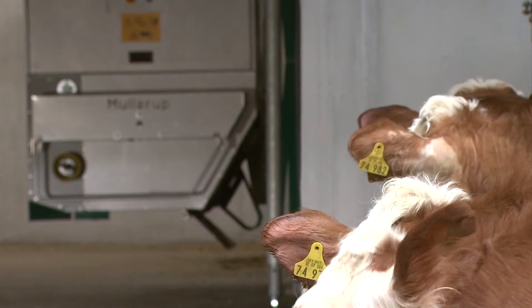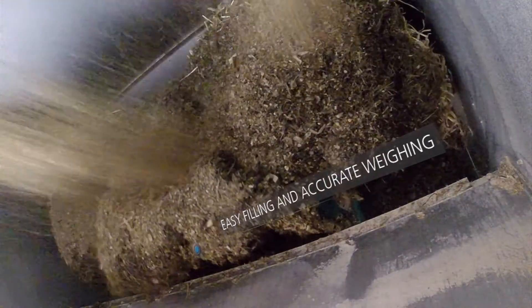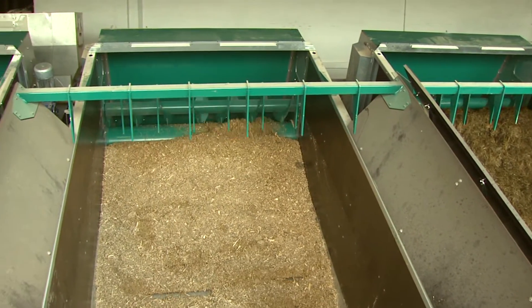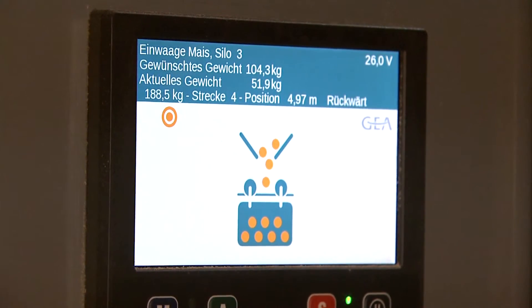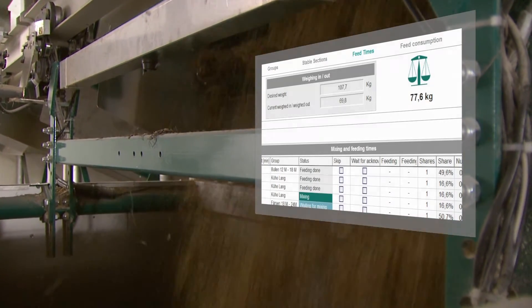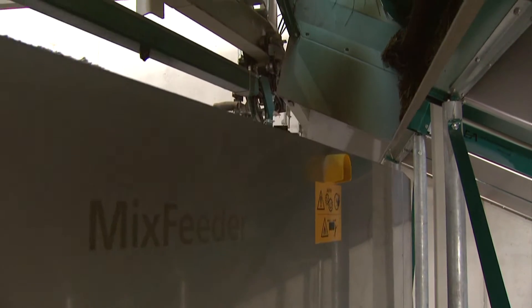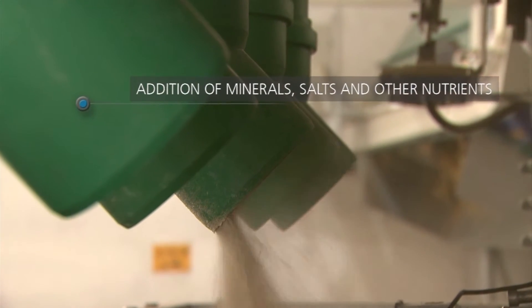The GEA Mix Feeder automatically adds, weighs and mixes the selected ingredients with consistent precision. Networked with the raw feed storage and silos, the intelligent wireless integrated control system ensures smooth and stable processing. It monitors every step from weighing through to mixing. The result is a fresh, group-specific feed mix, perfectly balanced and with uniform consistency.